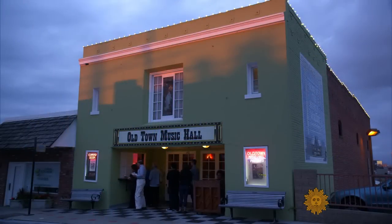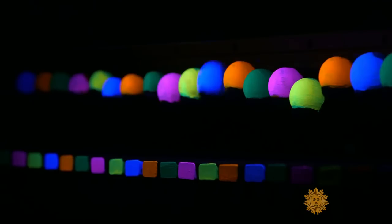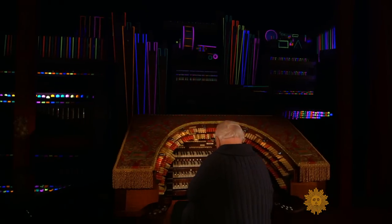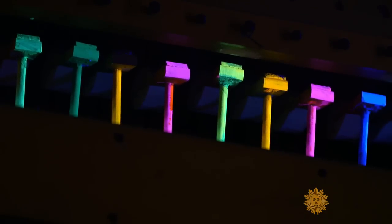Bill Field is the owner of the Old Town Music Hall in El Segundo, California. He provides soundtracks to black and white movies on an organ that is anything but ordinary — the parts glow in the dark and are painted with black light paint.